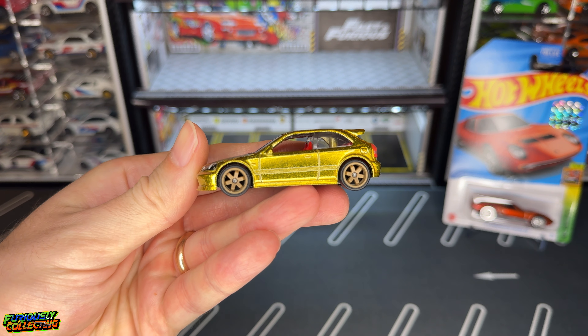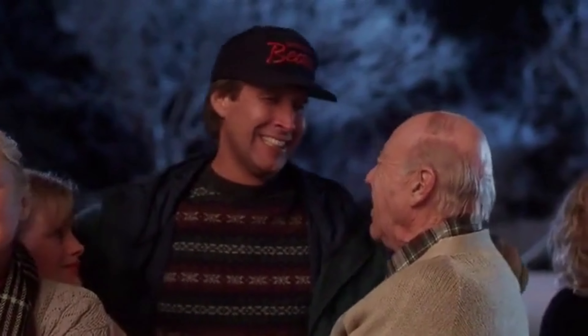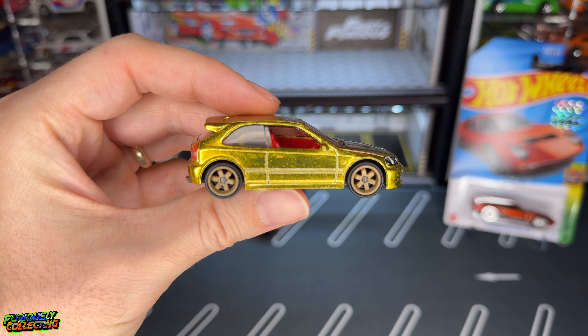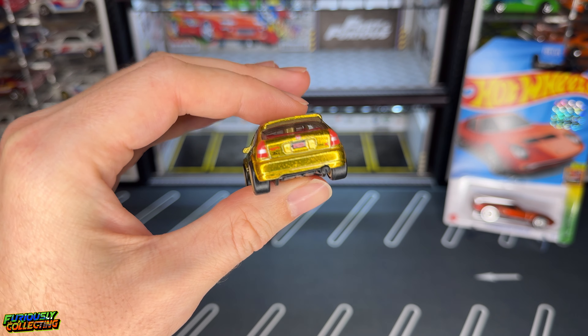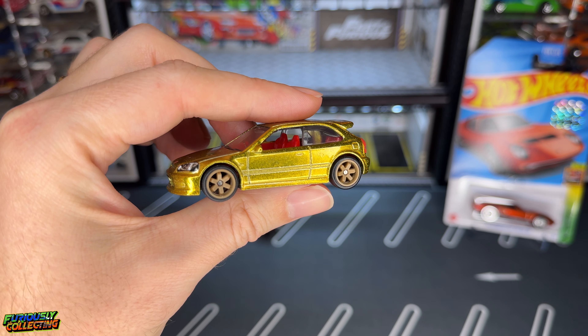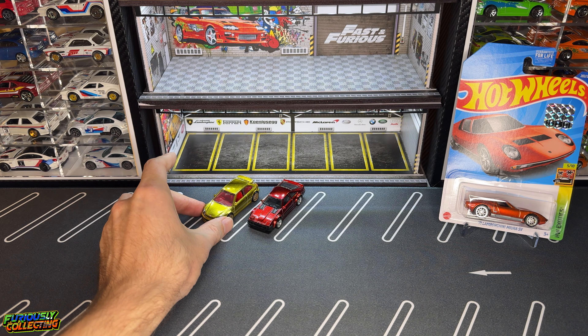I also picked up the Golden Nugget. I ended up getting a gift card from work and picked this up off Makari already loose, so I did not crack it open. But seeing this thing in person is absolutely killer. This car is so cool and I see why there is such a hype around it.